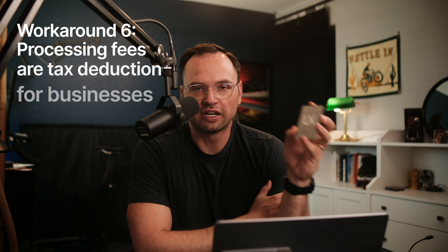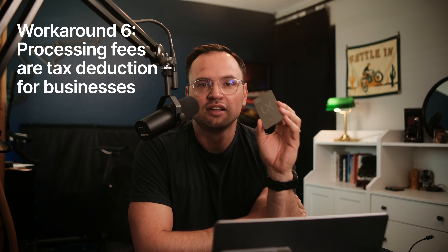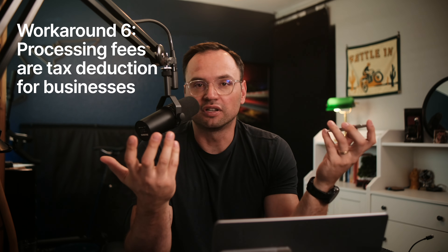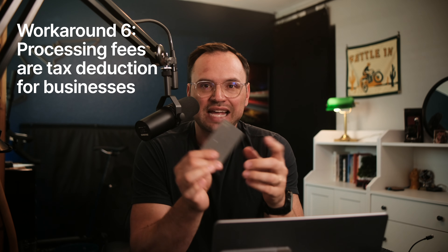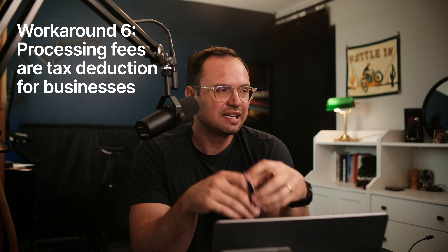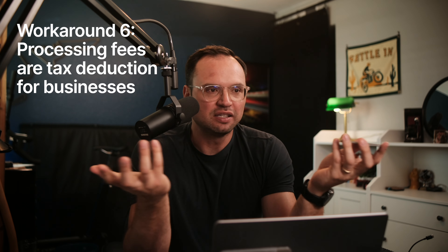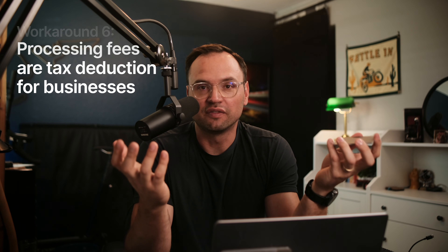The last piece of good news about using your credit card to pay taxes is that the credit card processing fees — that $100 fee in our example — are actually tax deductible as a business expense. It doesn't completely negate the fee, but it effectively lowers the impact by whatever your effective tax rate is, so maybe it's only like an $80 fee now.